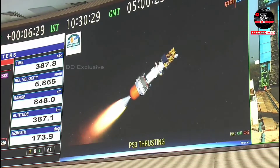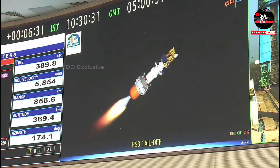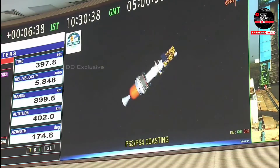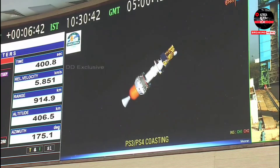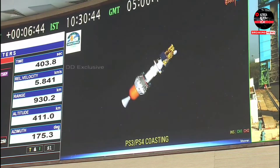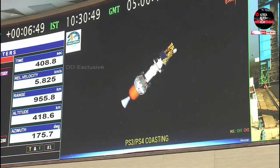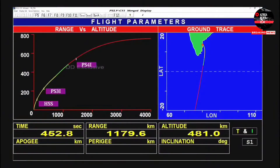Third stage action completed. Although the third stage has completed its burn, it continues to coast along with the fourth stage and the spacecraft for the next 1 minute 47 seconds.